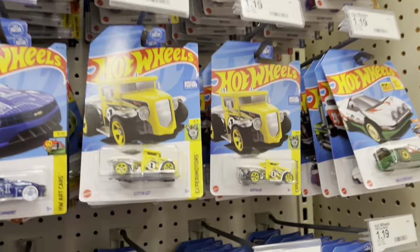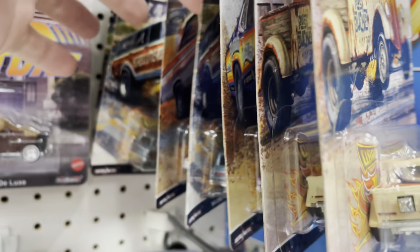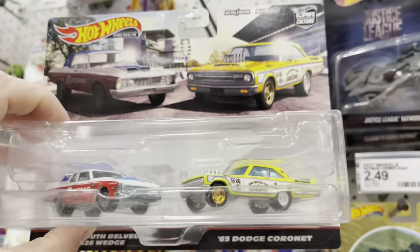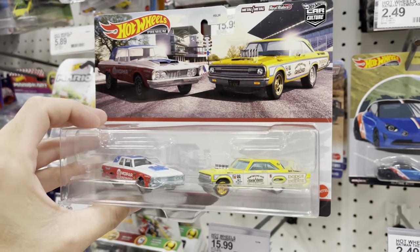I guess you really never know what could happen until you start looking. Drag strip demons - they made a million sets of these, I'd love to know how many really. They got the new two packs, we missed it - what a shame. We already got some so it's not a big deal. I think things are slowing down a little bit right now.